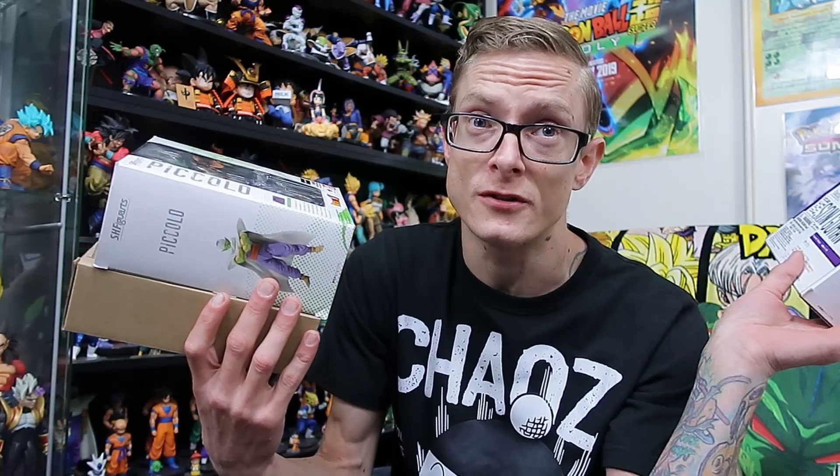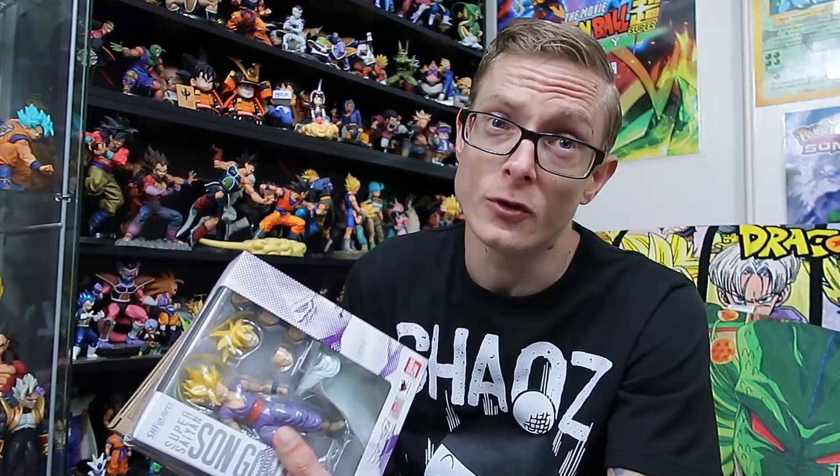We're going to run this exactly the same way as our 1k sub giveaway. Whoever wins first, second, or third gets first pick — so if you win first prize, you get first choice of those figures. If you come second, you get choice of the remaining two. If you're third, you get whatever is left over from prizes 1 and 2. That is exactly the way we're going to run it when we hit 5k.